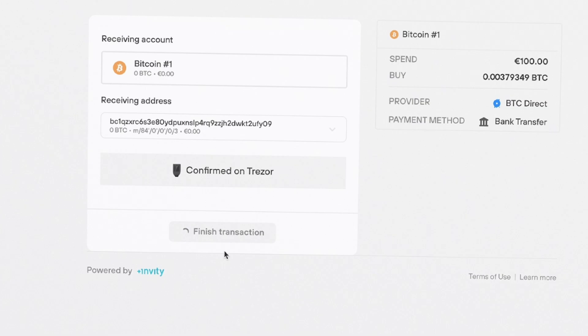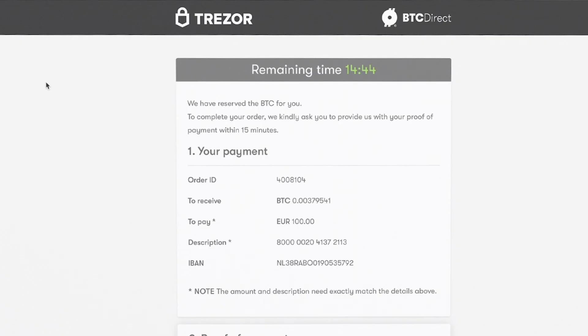To complete the payment process a new window will pop up. If paying by credit card you can enter your details. When you have finished click accept order. Once we've received your payment we will begin processing the order immediately and your coins will be on the way.